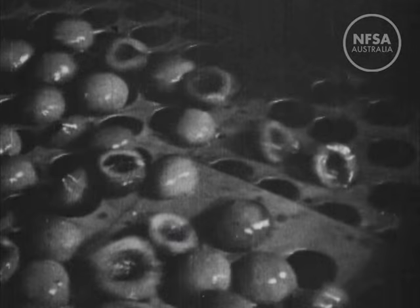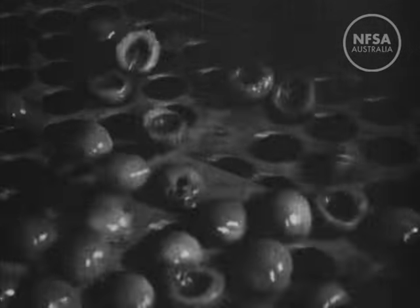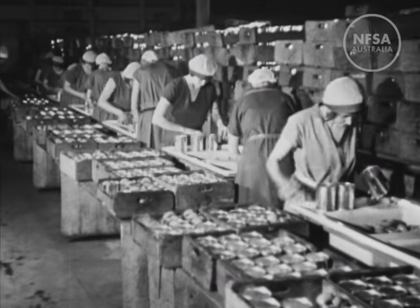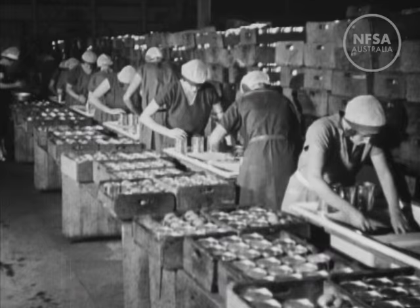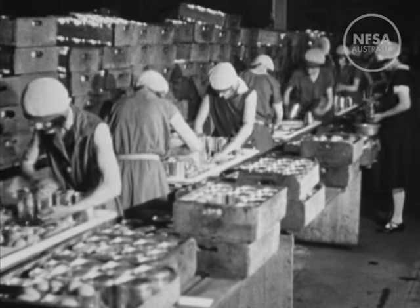The peach sections are now automatically graded. You see, the peaches in each tin must be not only uniform in size, but also uniform in quality and colour. Therefore, another team of specially trained girls select from the graded fruit peaches of similar colour and quality for each tin.